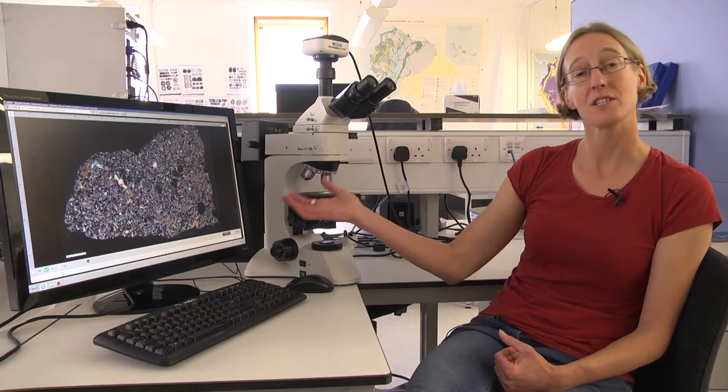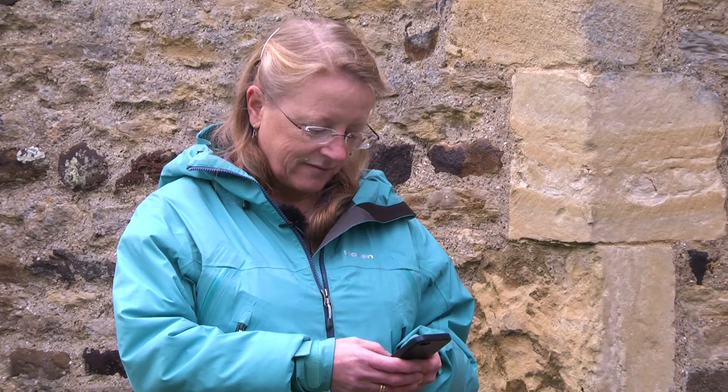Our students have the opportunity to use specialist equipment recreated in a digital environment, such as this virtual microscope used for looking at rock thin sections. Through social media, we will enable you to become part of our scientific community and to share in the excitement as discoveries unfold.